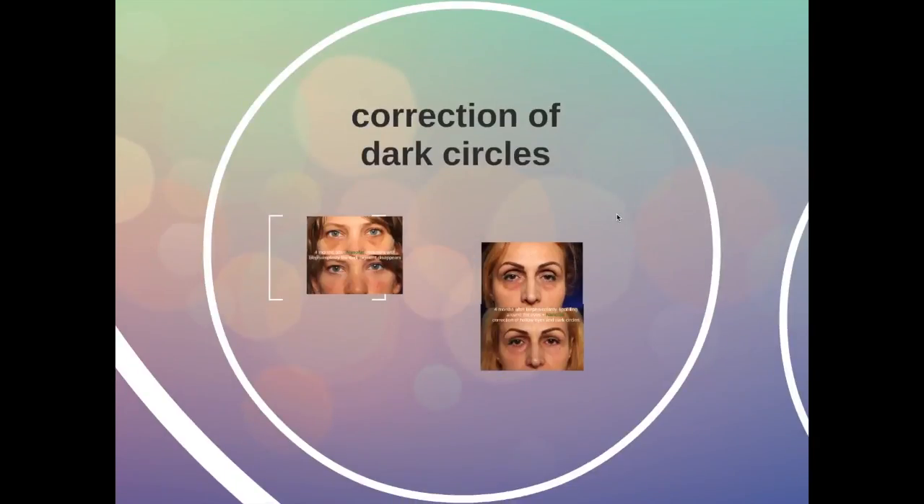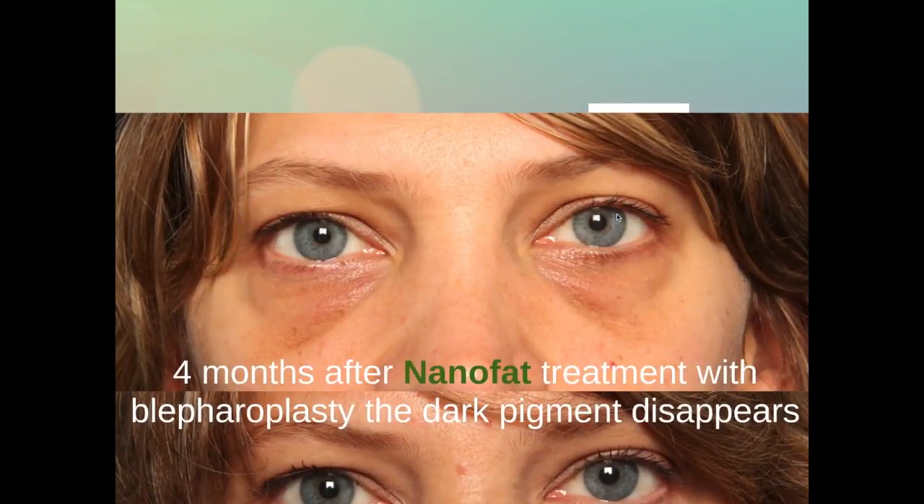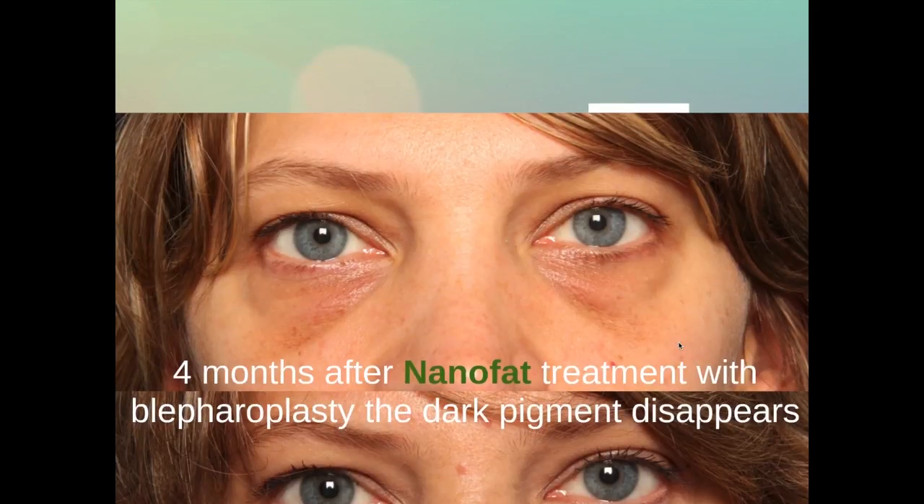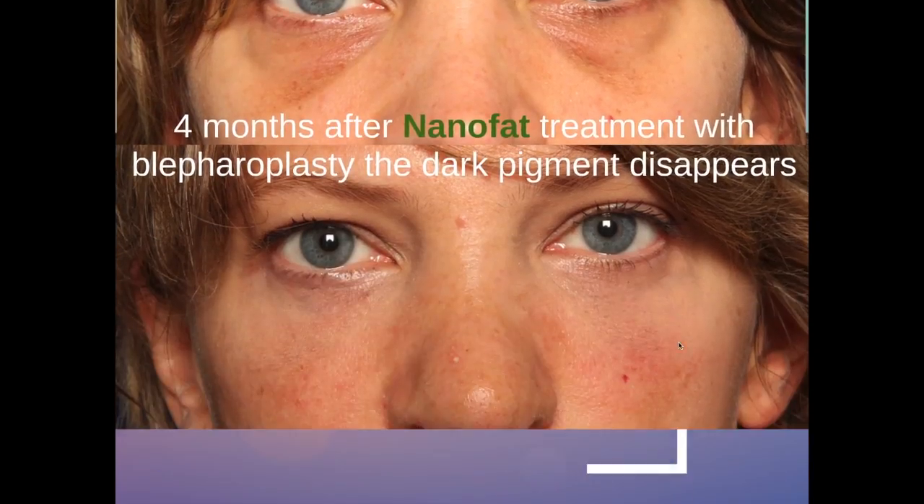The most spectacular effect is on the treatment of dark circles. This is a young lady with baggy eyelids but also with pigmented dark circles, which are very difficult to treat. When you inject this nano fat into the skin very superficially, after four months — and it takes a while before the effect appears — the pigment has disappeared, and you can see that the dark circles are treated.